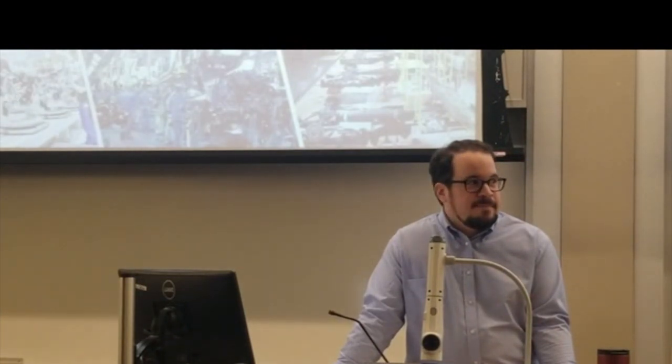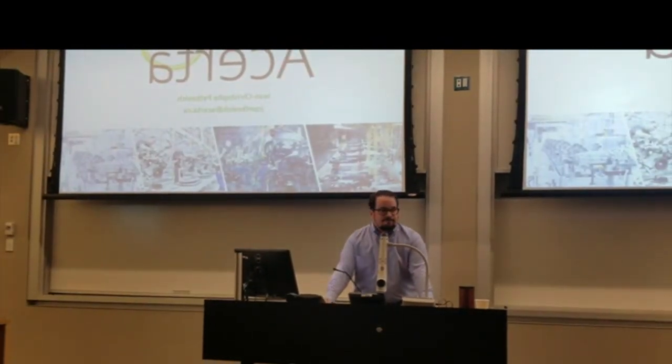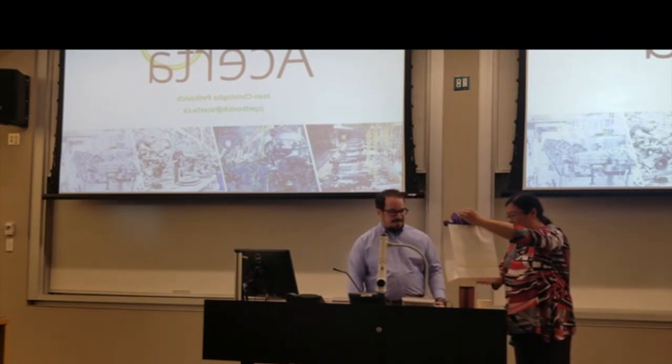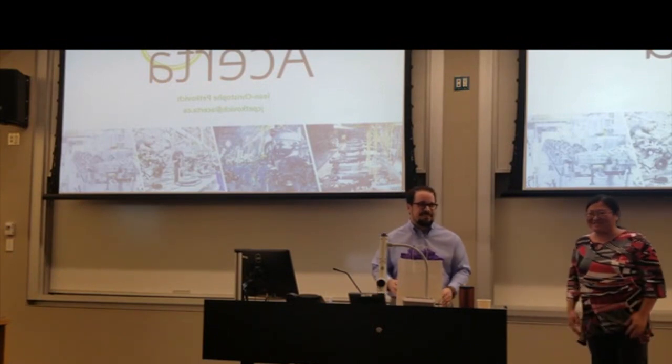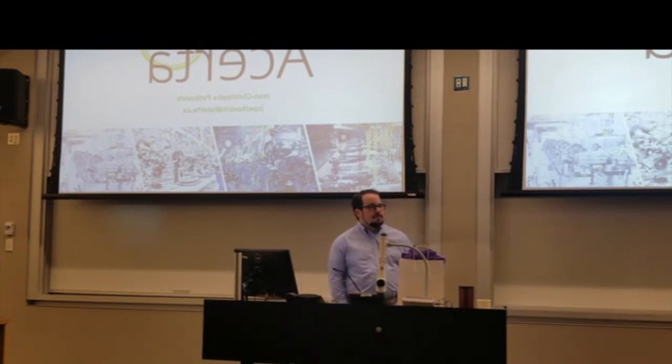There's still time for discussions after the presentation. Let's thank our speaker for the fantastic talk, and we have a little gift for you.